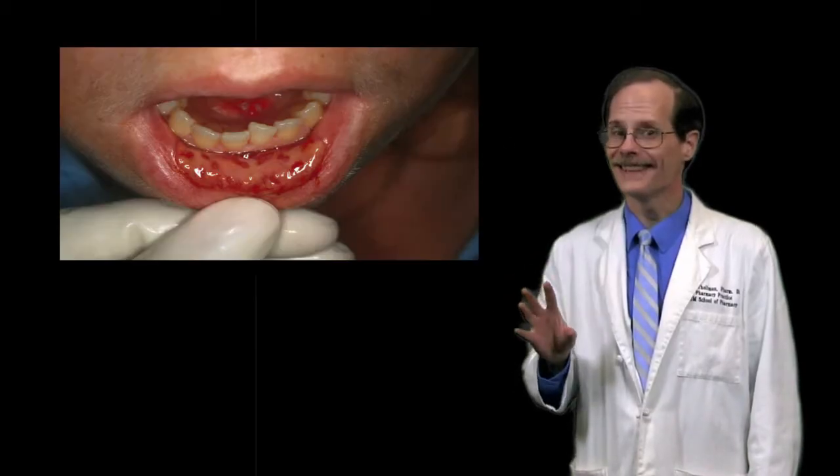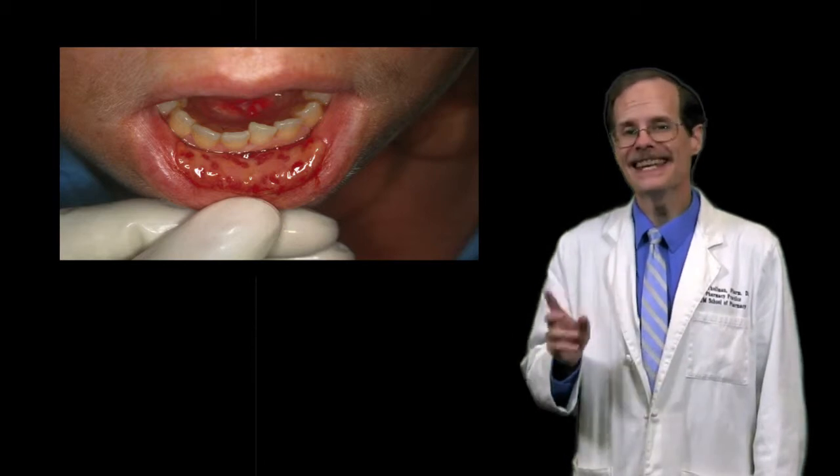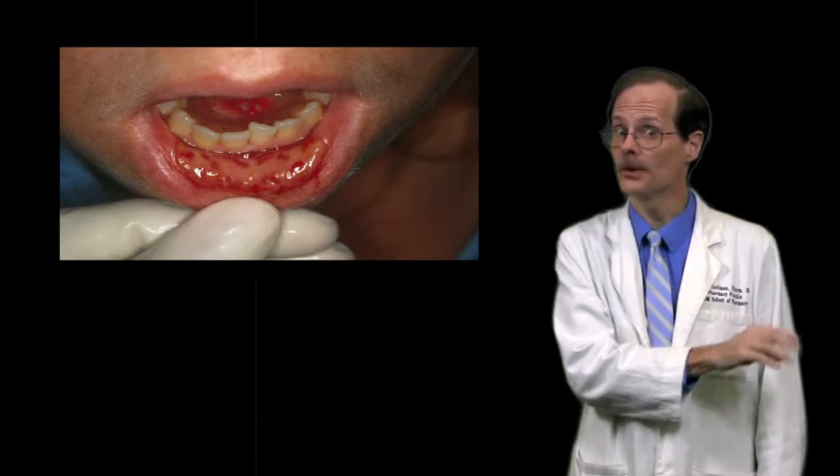We use methotrexate to treat some cancers. Methotrexate binds to dihydrofolate reductase, which prevents the cell from using folic acid to produce amino acids. As a result, cells die. The problem is that normal cells die too. We need to find a way to kill off the cancer cells faster than we kill off the normal cells.